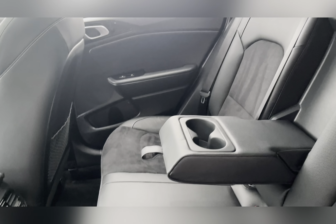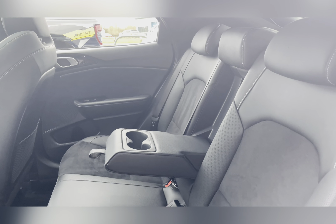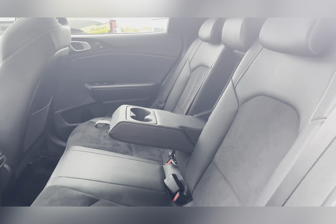Taking a look at the rear seats, you can find the leather and suede upholstery. The middle seat does fold down to provide an armrest, or you could fold it away for that fifth passenger.